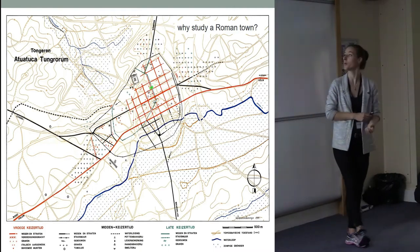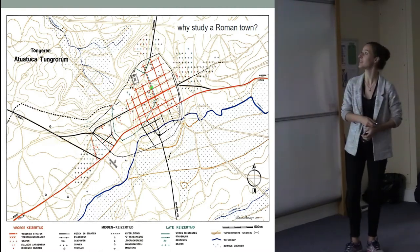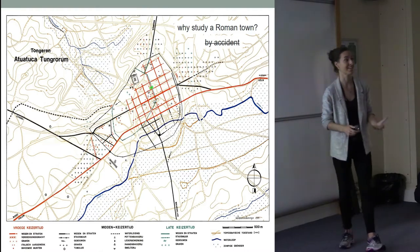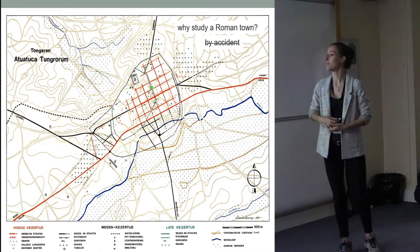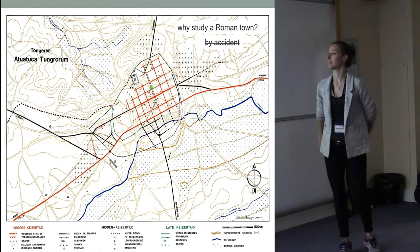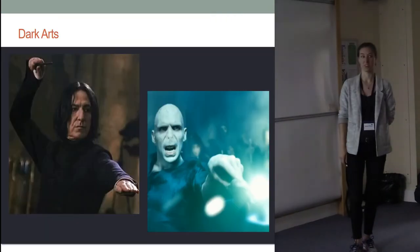So why would I study a Roman town? Those of you who know me know that I'm actually interested in early medieval deposits and dark earths or even later medieval deposits — so yes, this was not actually intentional. The reason for this is that I and Yannick like to look at a certain type of deposit which has a problem, and the problem is that it is really dark.